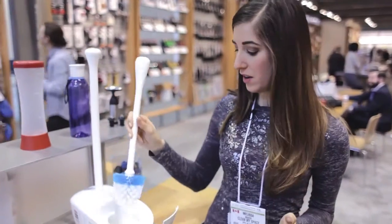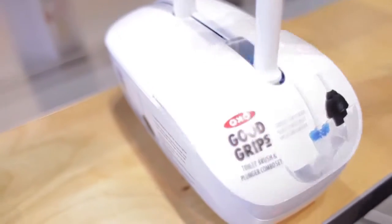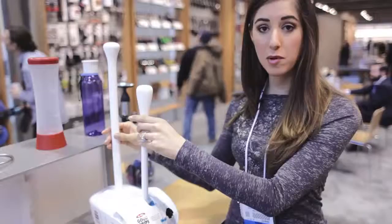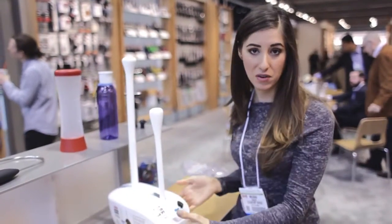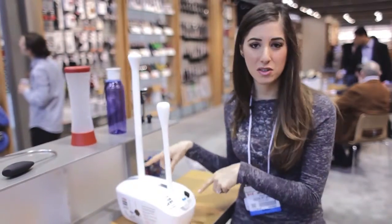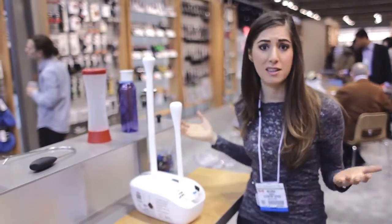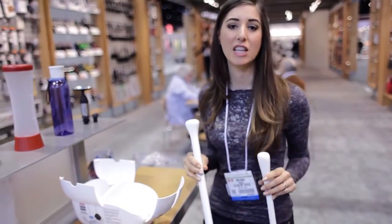This is the OXO toilet bowl brush and plunger combo set. It conceals both your toilet bowl brush and your plunger in a sleek design which fits narrowly and easily right beside your toilet. It also conceals your plunger and toilet bowl brush in case you don't want anyone seeing them. The thing I love about OXO products is that they look as great as they work, and this is no exception.